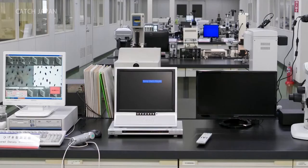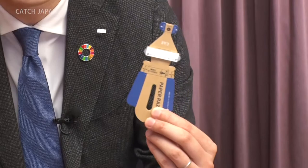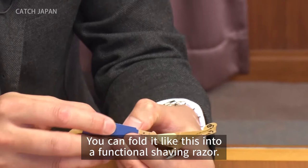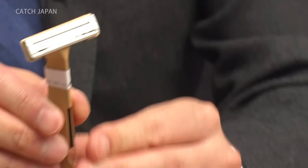Through trusted techniques and advanced metal processing technology, KAI boasts a diverse product range. To respond to the ever-changing needs of the industry, they're now taking a new product worldwide — the world's first razor made with a metal head and paper handle, reducing plastic use by 98%.